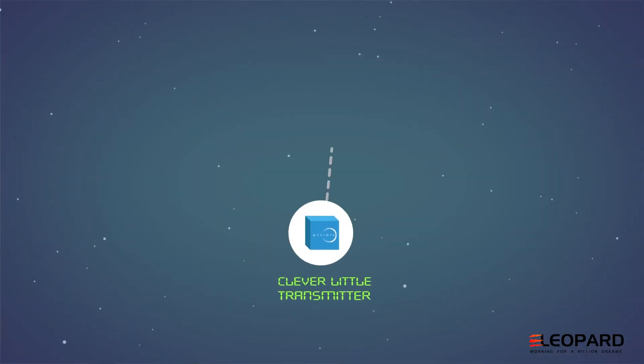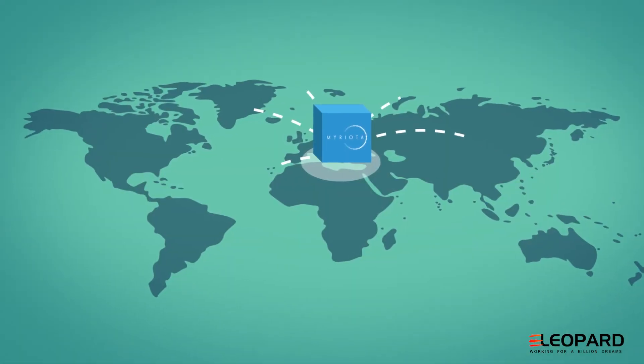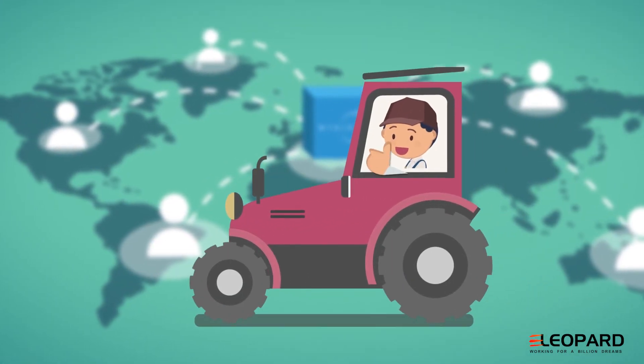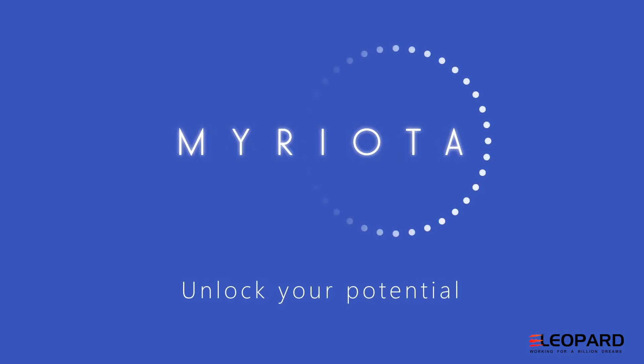The result is a groundbreaking, clever satellite system that provides easy and inexpensive access to vital data. So, what are you going to connect to the internet via satellite? Miriota — unlock your potential.